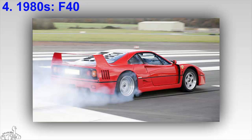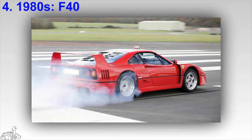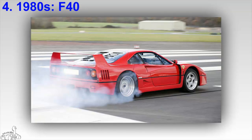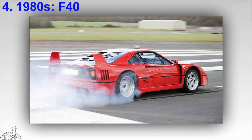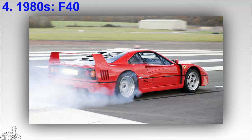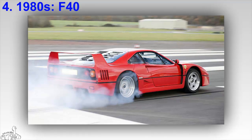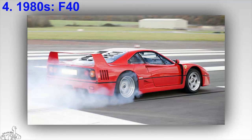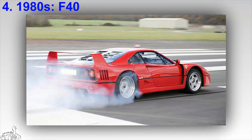The 2.9 liter V8 twin-turbocharged engine gives up to 478 horsepower and 575 Newton meters of torque. The F40 accelerates from 0 to 100 kilometers per hour in under 4 seconds, reaching a top speed of 323.5 kilometers per hour. The F40 holds special significance as the last car developed with Enzo Ferrari's consent before his death.